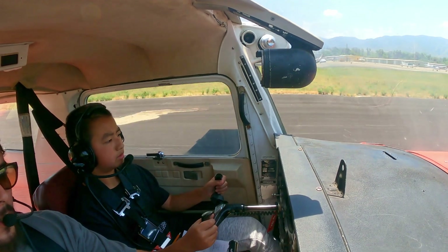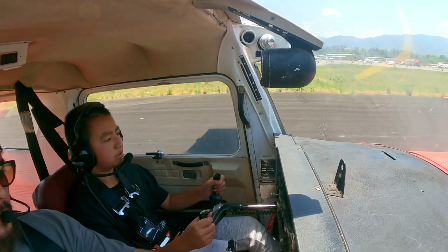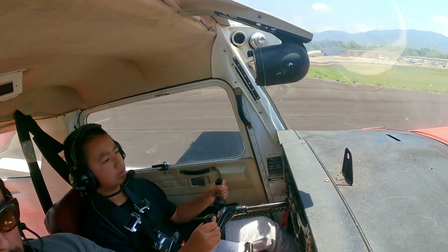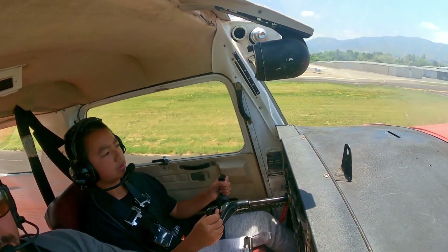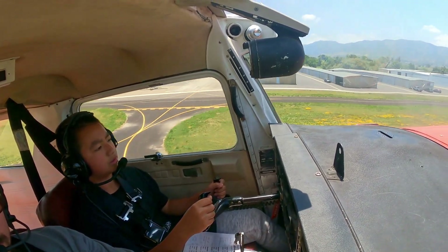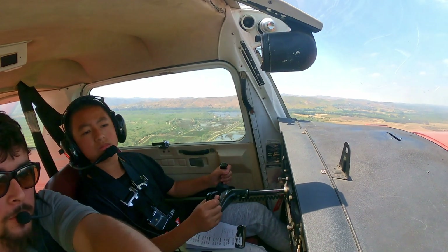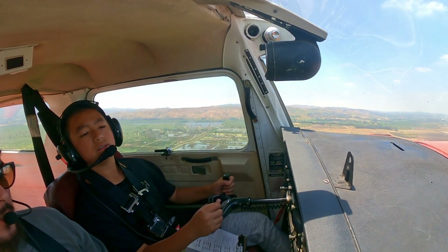Go ahead and pull back just lightly, okay? Go ahead and rotate. Nice. And then climb out 70. And follow this road — see this road? I'm going to call up the tower.